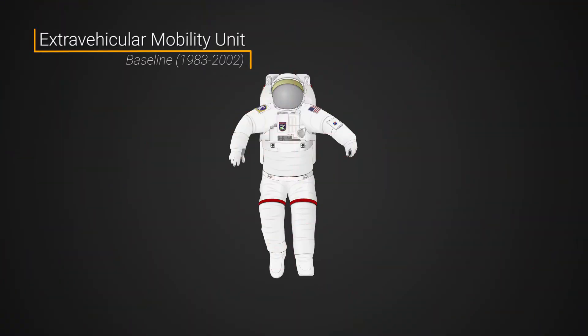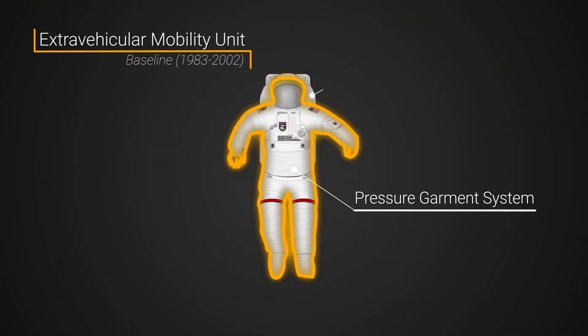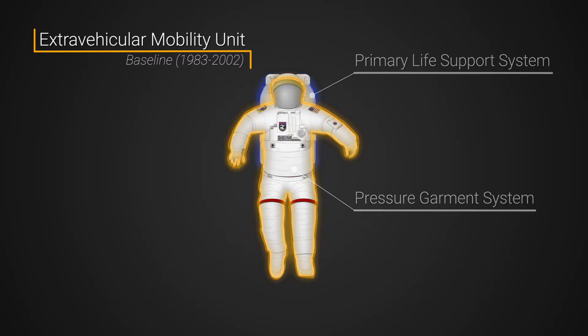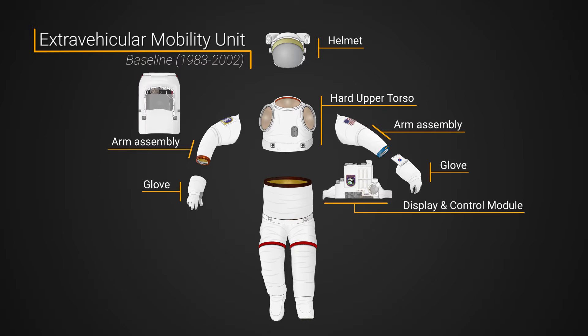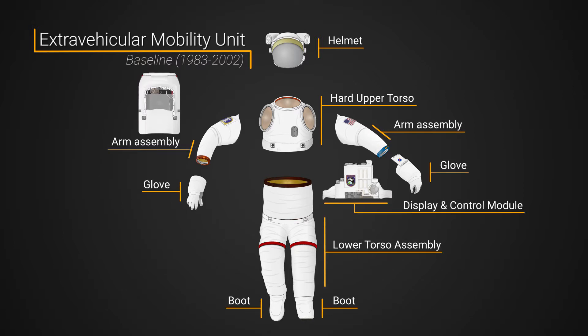There are two main parts when thinking about spacesuits: the pressure garment system and the primary life support system, or PLSS. The pressure garment system includes pieces such as a helmet, a hard upper torso, elbows, gloves, a waist section, knees, and boots, as well as a variety of padding options, according to NASA.